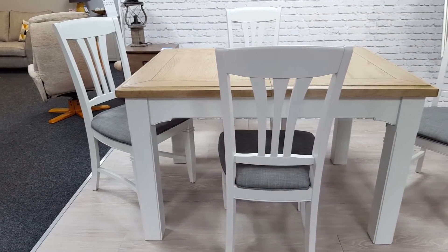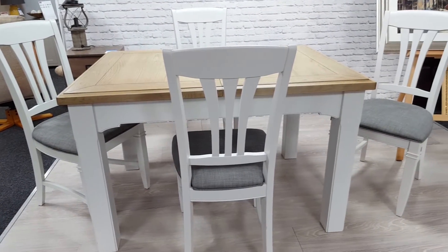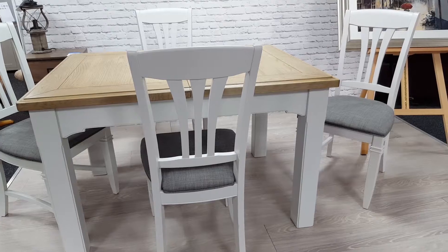Hello again everybody, it's time for the dining products of the week. So this Charlotte Extending Table and Four Chairs has been designed using classical styling and traditional lines. Now it's finished with an oak top and grey frame, making it ideal for either a modern home or even a country classic setting.